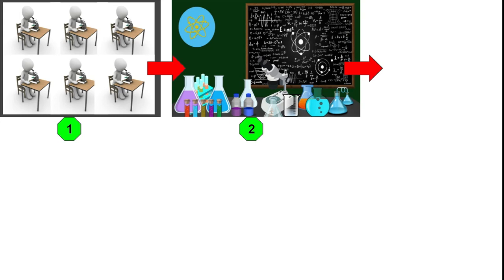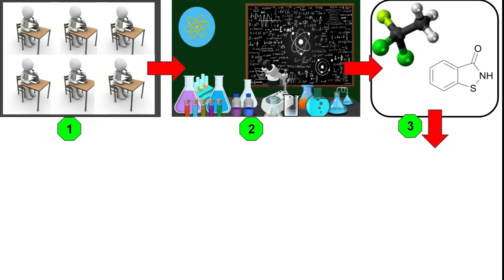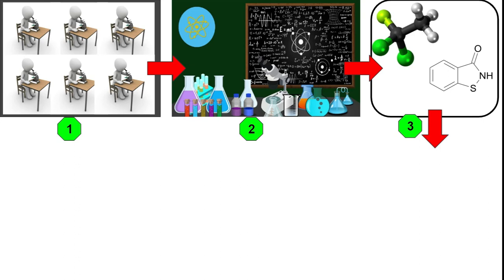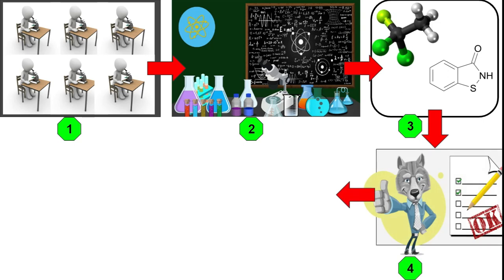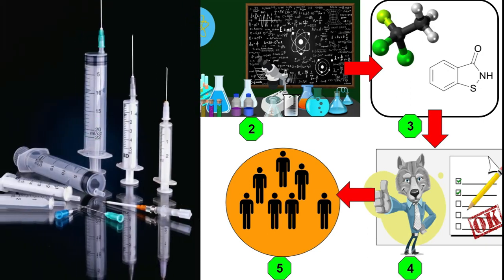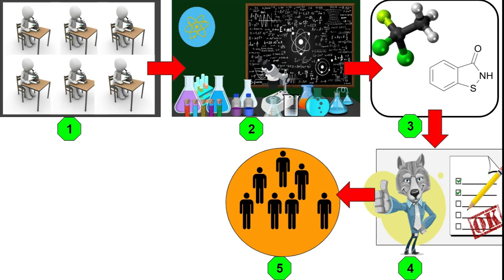After six to seven years of rigorous analysis of thousands and millions of compounds, one particular compound gets selected for treatment of that disease, and this study is submitted to a medical authority — for example in the US, the FDA, the Food and Drug Administration, which approves or disapproves any drug analysis. If at step four FDA approves the study, pharma companies start building this medicine and conducting clinical trials.